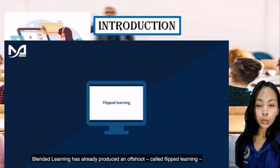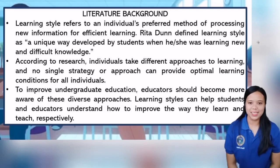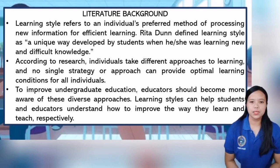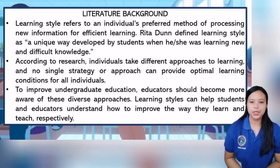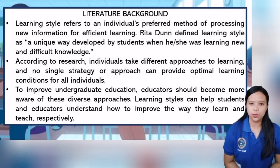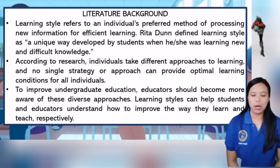I will now give the floor to Ms. Real Nice Enid. Good day once again. I am Real Nice Enid. I am going to discuss the literature background of the preference of the teaching learning methods for college students. Learning style refers to an individual's preferred methods of processing new information for efficient learning. Rita Dawn defined learning style as a unique way developed by students when he or she was learning new and difficult knowledge. Learning style is about how students learn rather than what they learn.